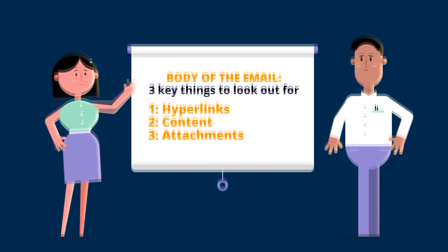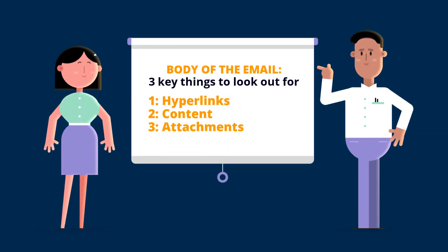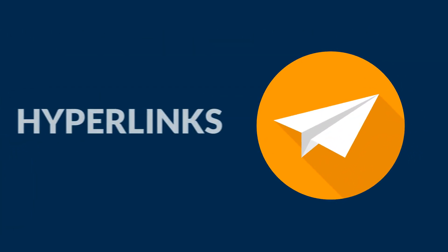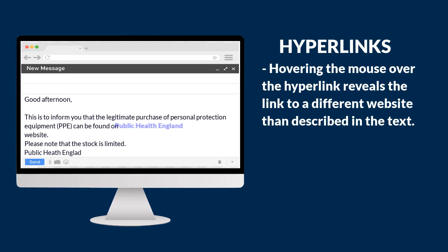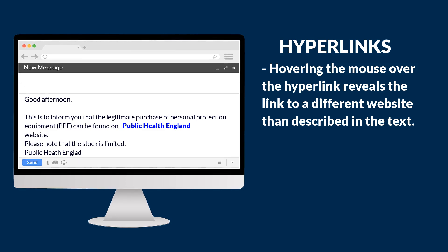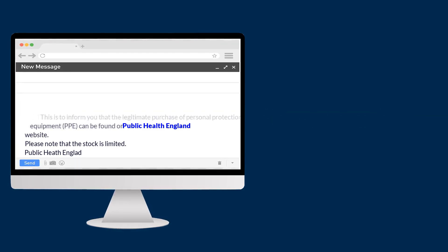Now let's think about the body of the email — the main contents. There are three key things to look out for. The first is any hyperlinks. If you hover over the hyperlink it will show you what the destination is and the website that you'll be sent to if you click the link. In this example, it's not going to send you to the Public Health England website, but something completely different.